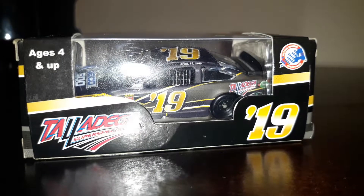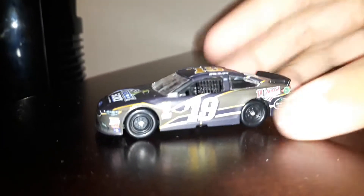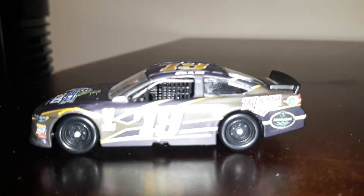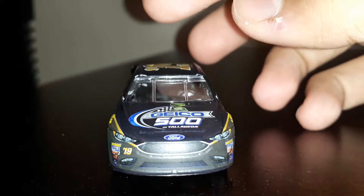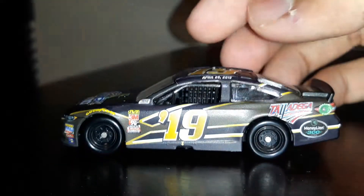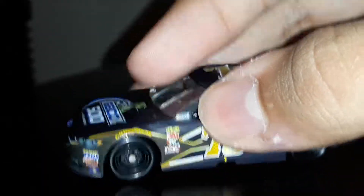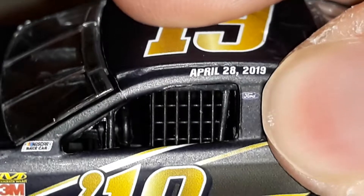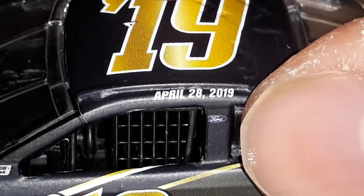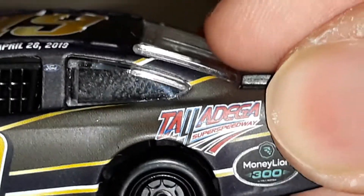So let's go ahead and get this thing open right up. I just got the thing open. As you can see it's a really sweet looking program car. You have the original contingencies, you have NASCAR race car, you got 19, the Ford symbol, April 28, 2019. I believe this is one where Chase Elliott won. It's a pretty sweet 50th anniversary car at Talladega Super Speedway.